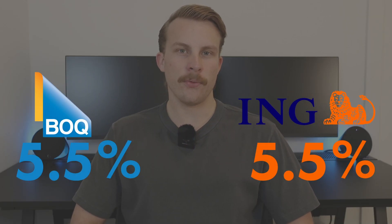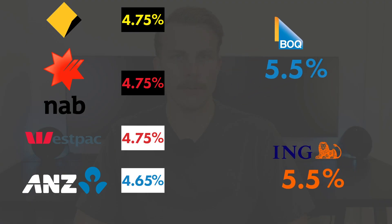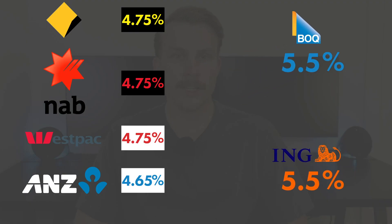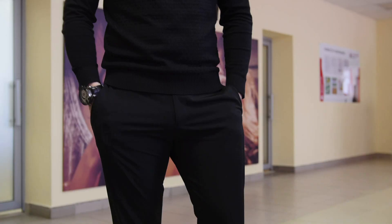The next two accounts come in at the exact same introductory rate of 5.5% — ING and Bank of Queensland. We're now into more meaningful differences from the big four. The spread of 0.75% means a $75 difference on a $10,000 base, just from switching banks.